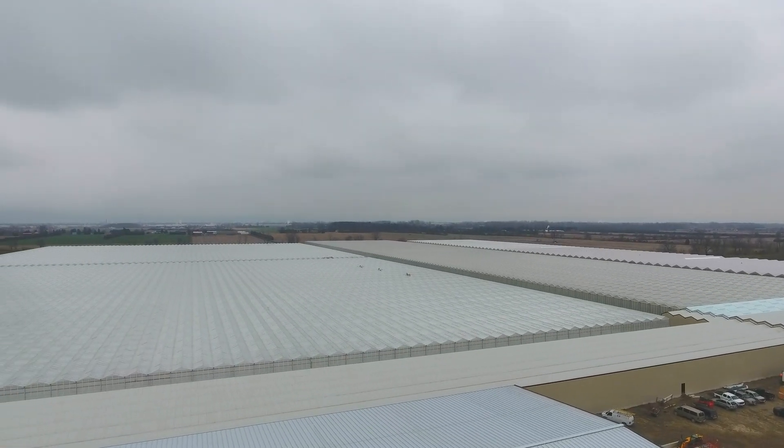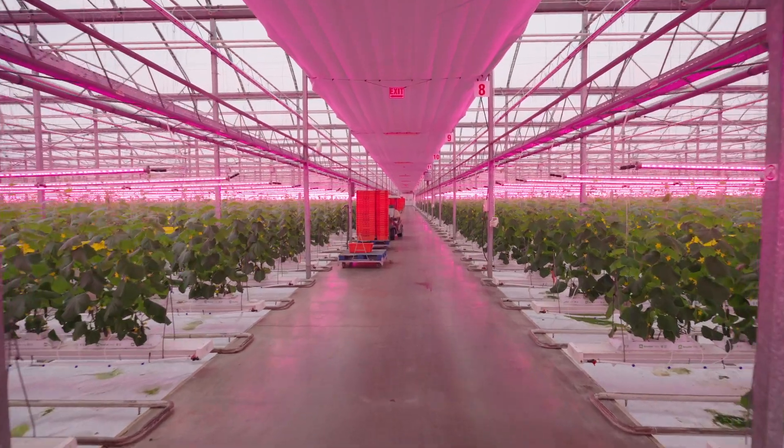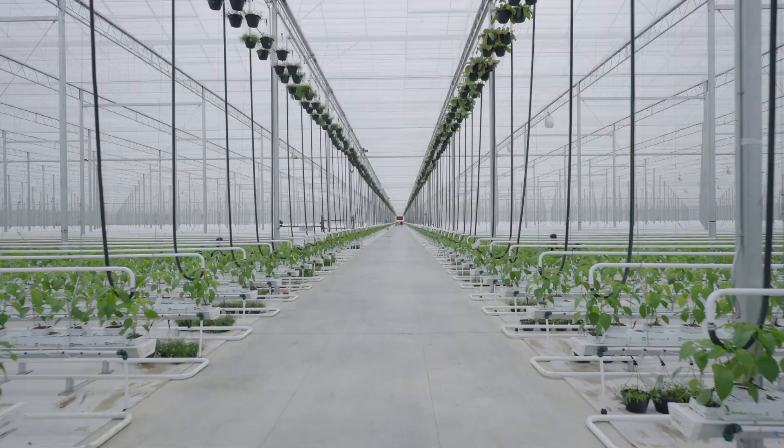My name is John. I'm from JPI Farms. We have a total of 71 acres — 17 acres of mini cucumbers and 54 acres of bell peppers.